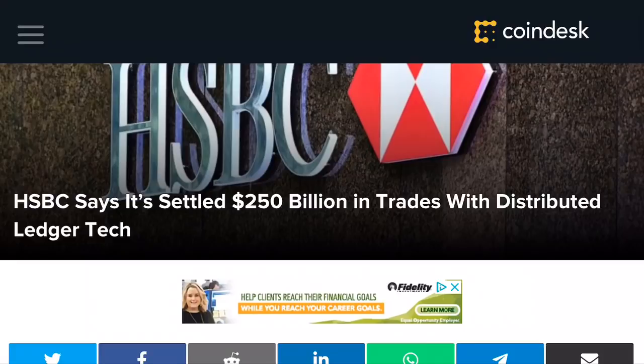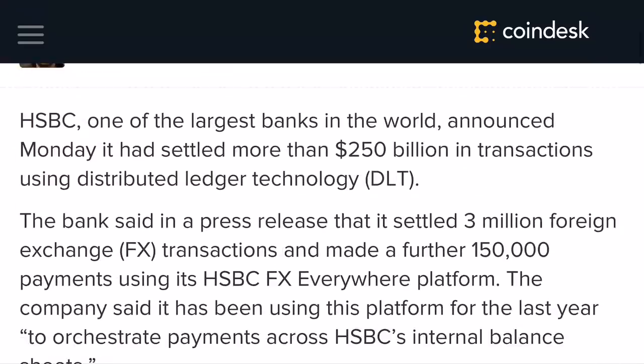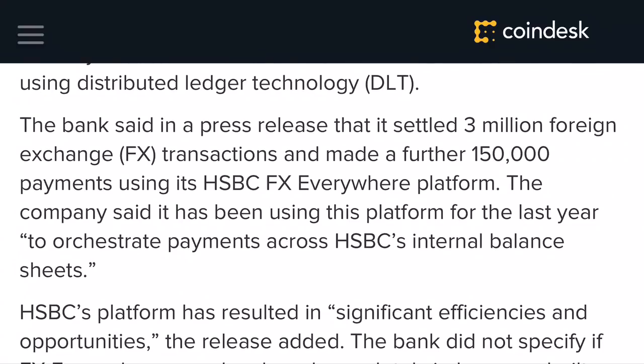Here in Coindesk you can see it talks further about HSBC, in that it settled roughly around $250 billion in trades with DLT, or Distributed Ledger Technology. A little bit further in the article, the bank said in a press release that it settled 3 million foreign exchange transactions and made a further 150,000 payments using the HSBC FX Everywhere platform. The company said it has been using this platform for the last year to orchestrate payments across HSBC's internal balance sheets.